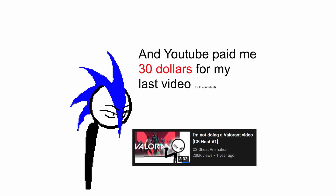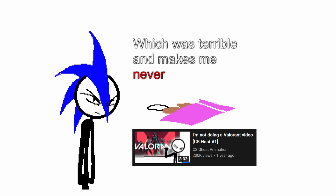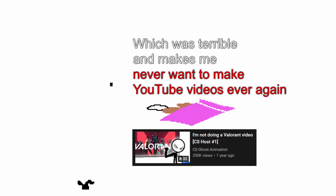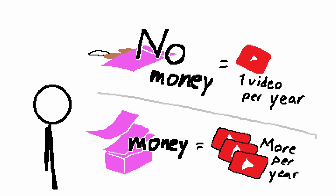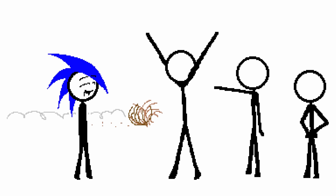Hey everyone — this video took me 15 months to make and YouTube paid me $30 for my last video, which was terrible. It makes me never want to make YouTube videos again. YouTube consistently decides to pay me slave wages, which equals I don't make videos — it's that simple. I'd rather flip burgers again. Do the Super Thanks thing where you tip the creator? I asked for approval three months ago — nothing.